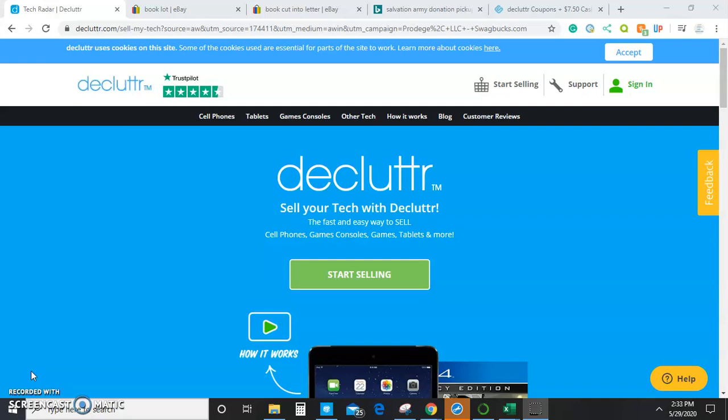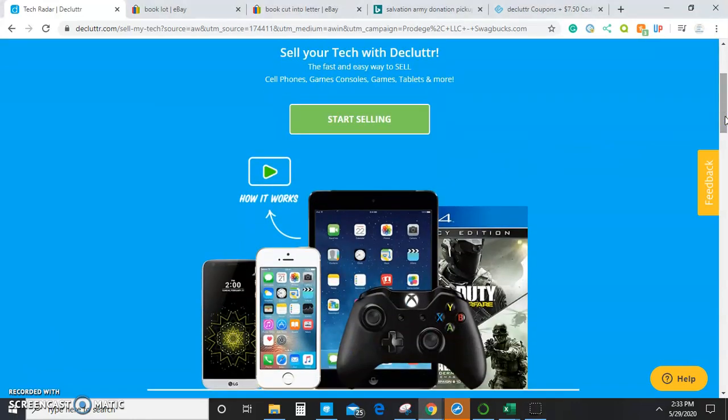One of the best ways, as you can see on my screen, is an app called Declutter. The Declutter app is similar to the Amazon seller app in that it allows you to scan books and it tells you how much they are worth, if they are worth anything at all.